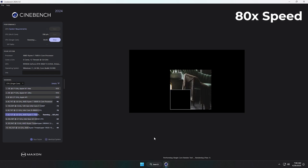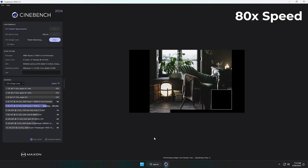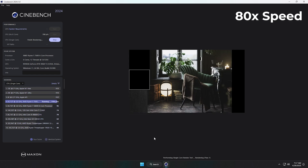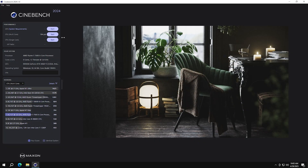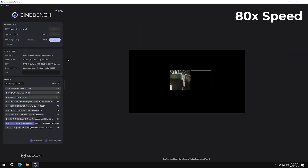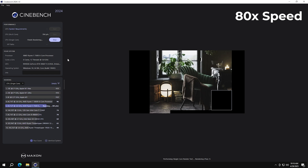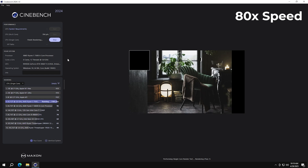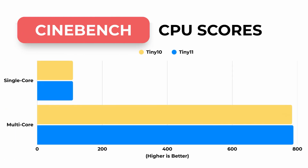Now we move to the single-core test on Cinebench R23. Just like before, I've sped up the footage so you can see the full run without waiting around. Starting with Tiny11, it handles the single-core workload smoothly and wraps up with a score of 110. Then we run the exact same test on Tiny10, also at 80x speed, and surprisingly it finishes with the exact same score: 110. This time it's a tie — both operating systems deliver identical performance under single-core load, so I'll count this round as a draw.